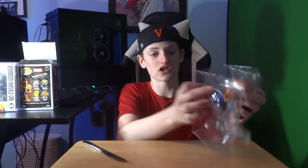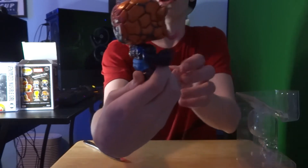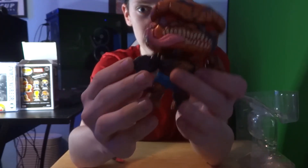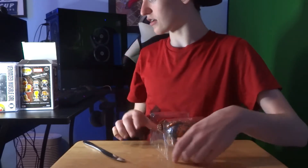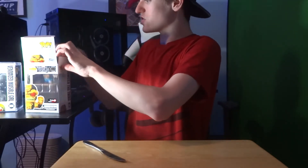With the Thing and the Invisible Woman now in the collection, the only one we're missing is Mr. Fantastic. So if you guys want me to open another one of these boxes and test my luck to get him, let me know in the comments below. This is the metallic chase version of the Venomized Thing — pretty shiny. I'm not going to take the Invisible Woman out of the box since I have the protector on her to keep her in the best condition possible.